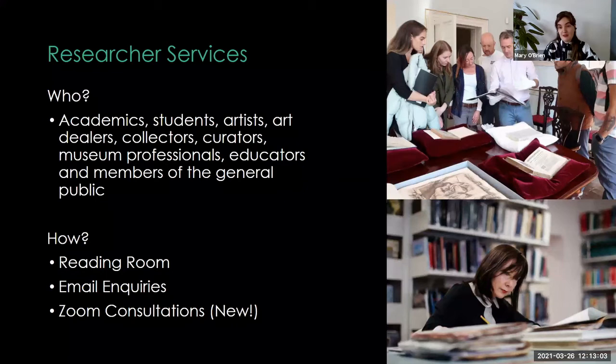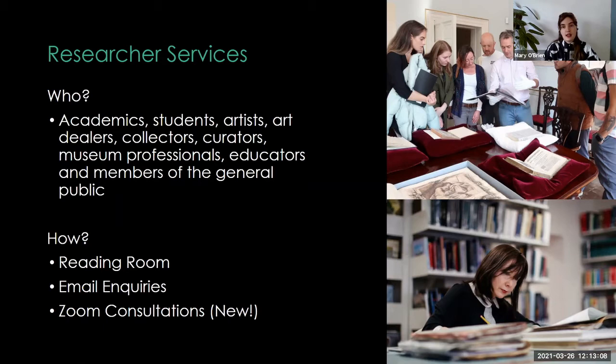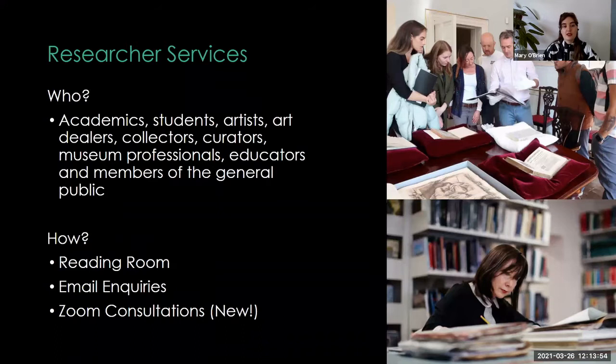We usually have people into the reading rooms and receive lots of email inquiries, helping people who might not be able to come in, such as international researchers. We do have researchers coming from all over the world to visit when they're taking on quite serious research and need to see materials in person. Lately, the past six or more months, we've been doing Zoom consultations — or virtual reading rooms, as we like to call them — basically trying to emulate the experience of a reading room, with that one-on-one moment where you can chat, understand what they're doing, share screen and pull up resources for them.